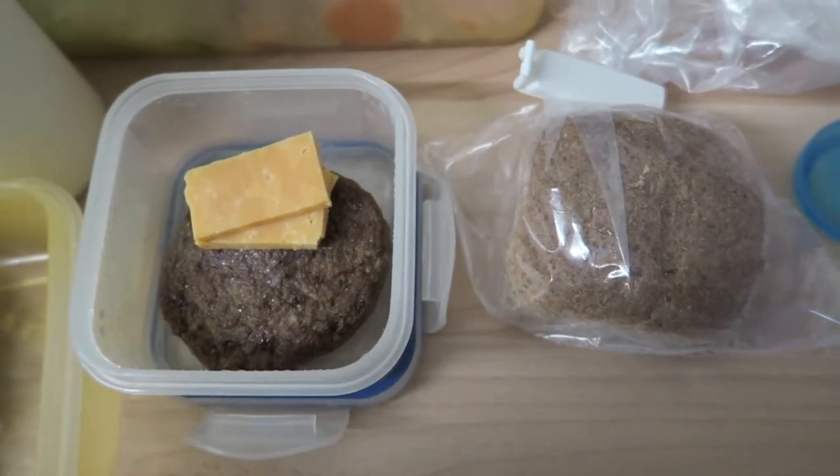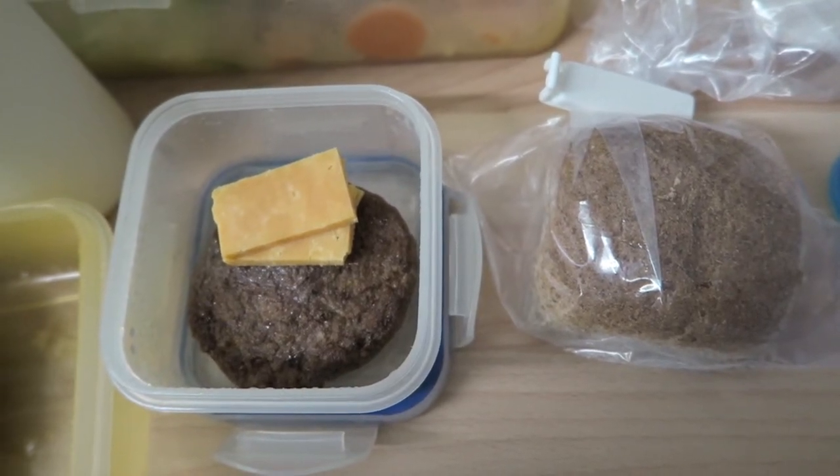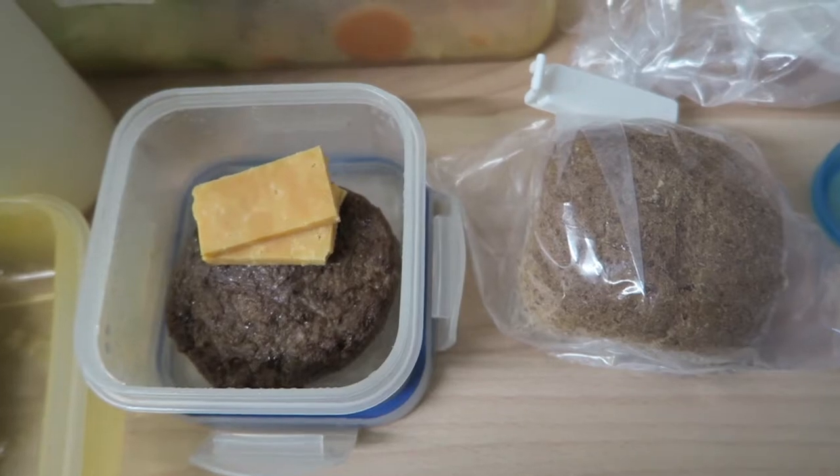Good morning everybody. Today is Thursday the 14th of September 2017 and this is my food diary for today.